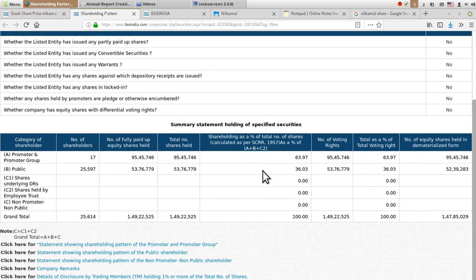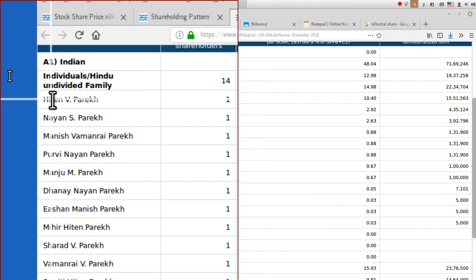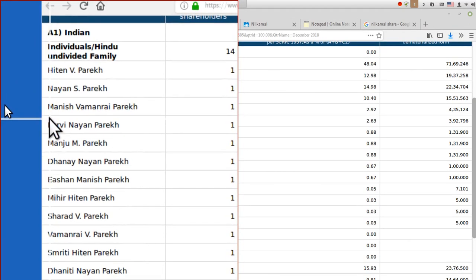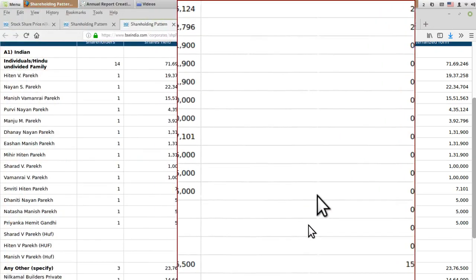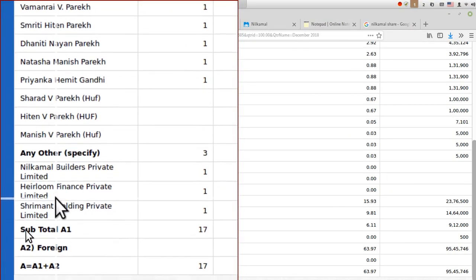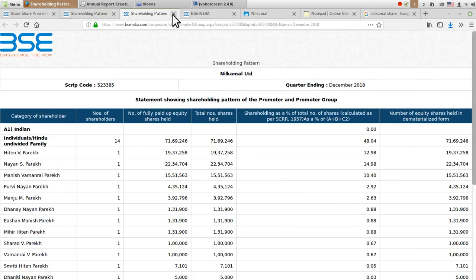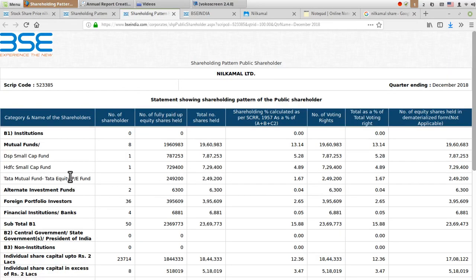If you check out the shareholding pattern of this company, there are a few important and interesting details. First, 63% is held by the promoter and promoter group, and 36% is owned by the public. If you click on the promoter and promoter group link, you can see the names — family members like Hiten V. Parikh, Nayan Parikh, and other Parikh family members and relatives hold around 48%. The remaining 15% is owned by Neel Kamal Builders Private Limited, Heirloom Finance Private Limited, and Srimanth Holding Private Limited — totalling 63% promoter holding.